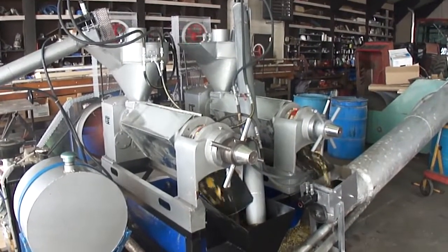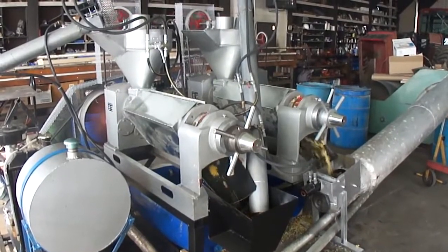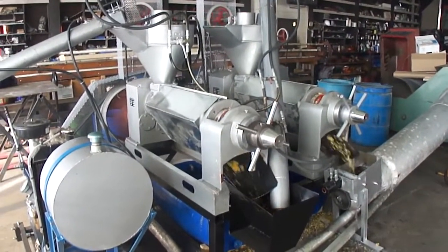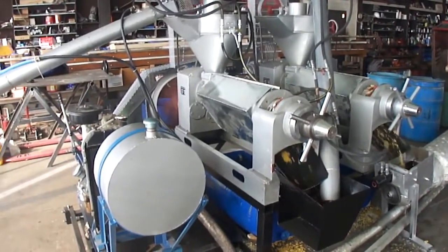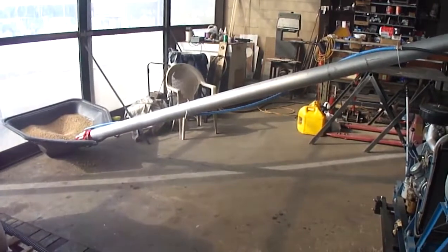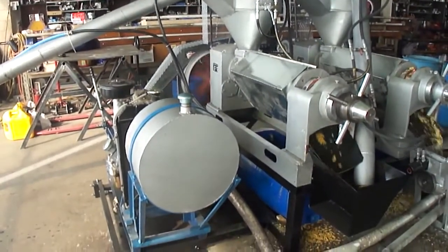This is Walder Manufacturer in Whitford, Wisconsin, crushing soybeans in a double-press, fully-contained unit. As you can see, the soybeans are coming up the heated auger, heated by the fluid of the diesel motor.